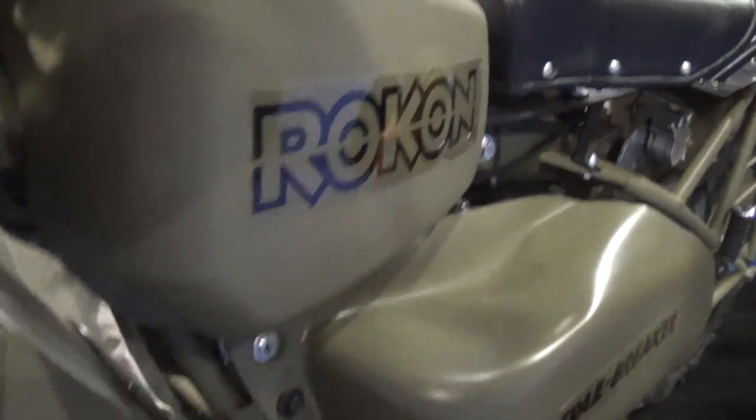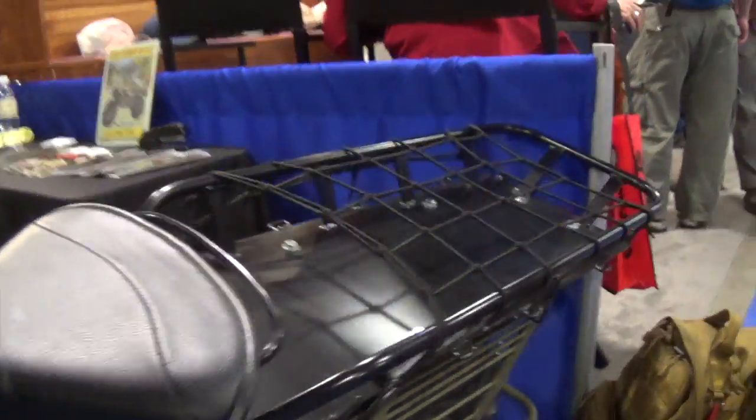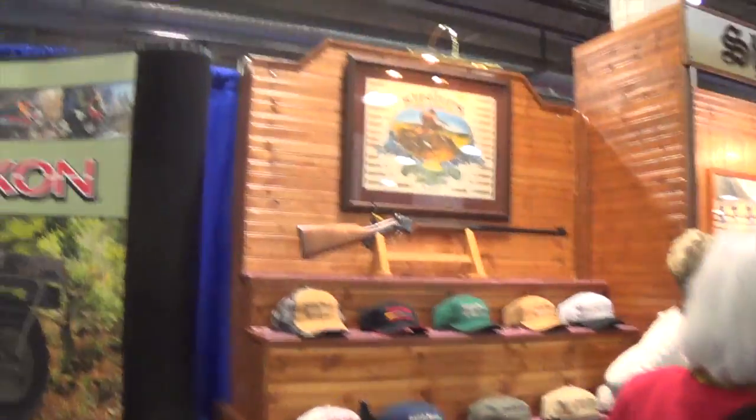We're trying to be more creative in our approaches and provide more accessories. We're always looking for new ideas, and frankly we get a lot of our ideas from the Rokon owners. It's so much fun to answer the phone at Rokon and talk to people, find out what they're doing with their bikes. Virtually every idea on the bike is a borrowed idea from a Rokon owner.